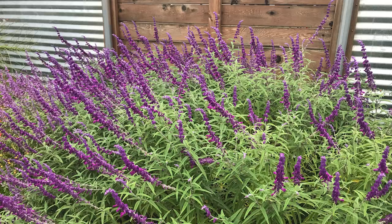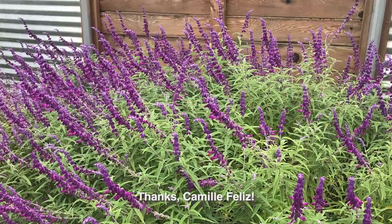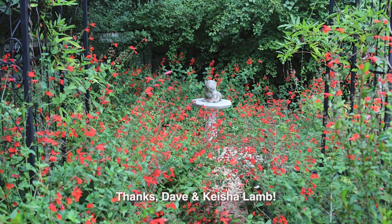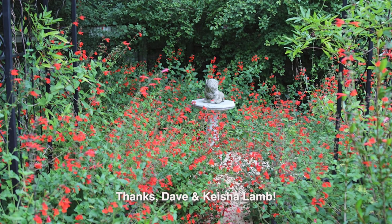Camille Feliz has become a dedicated gardener since returning to Texas from New York City, and she reports that one of her favorite fall plants is Mexican bush sage, beloved by migrating hummingbirds and butterflies. Native Salvia coccinea seeded lavishly in Keisha and Dave Lamb's College Station garden. This self-seeding annual always brings in the bees, butterflies, and hummingbirds.